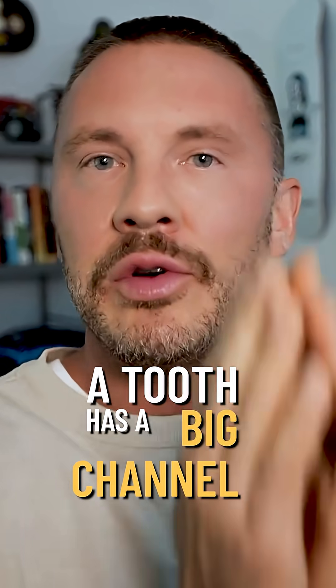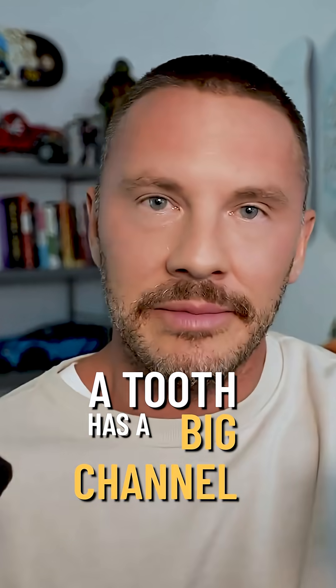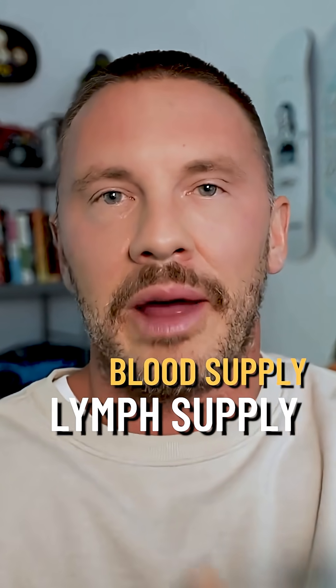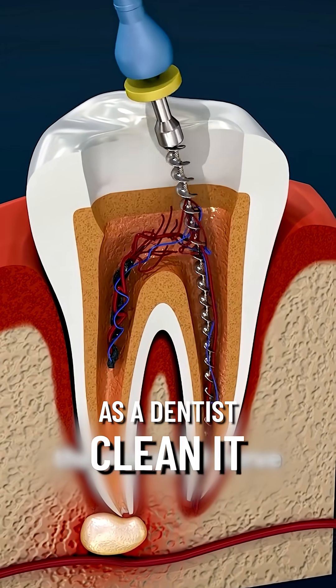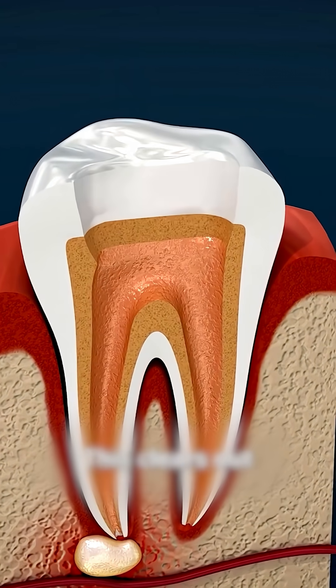However, you have to look at the tooth structure on a microscope level. A tooth has a big channel in the middle where there's usually your blood supply, lymph supply, and nervous system. If bacteria, for whatever reason, go into there, this tissue gets infected and causes pain. So as a dentist, you take this out, scrape it out, clean it, use ozone — all sorts of things to sterilize it.